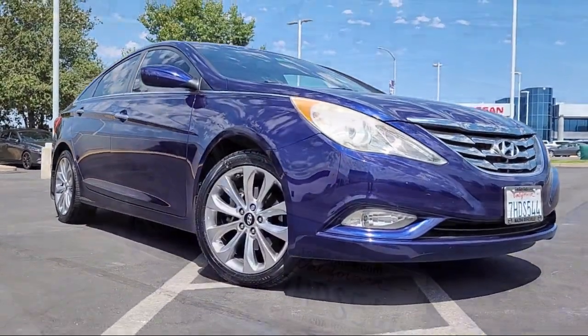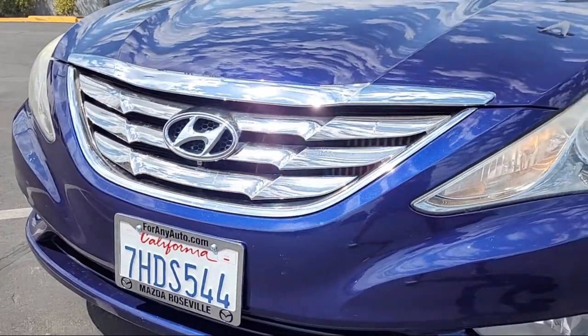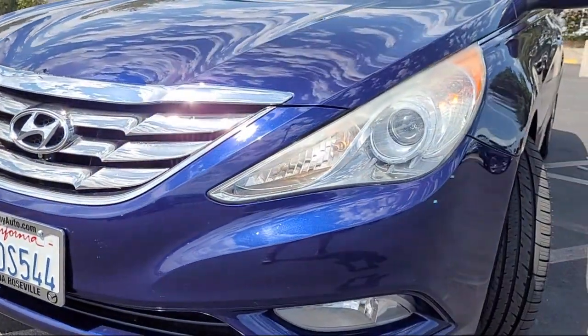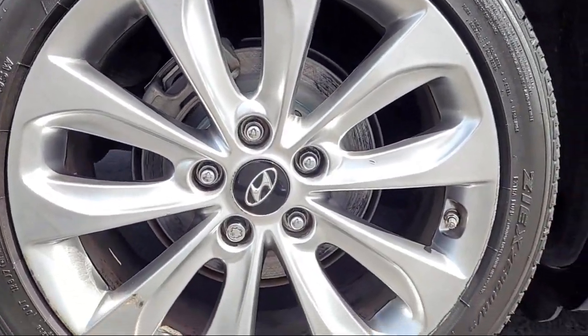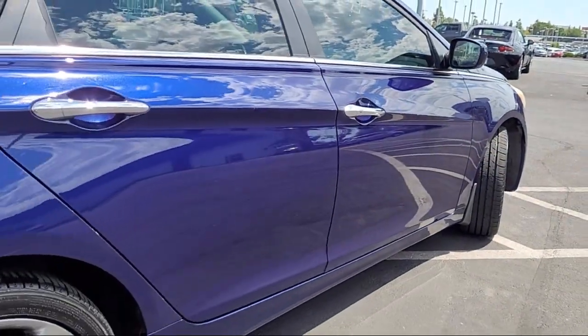It comes equipped with keyless entry, Sirius XM satellite radio, heated door mirrors, leather steering wheel with auto tilt away, alloy wheels, air conditioning, and steering wheel controls.